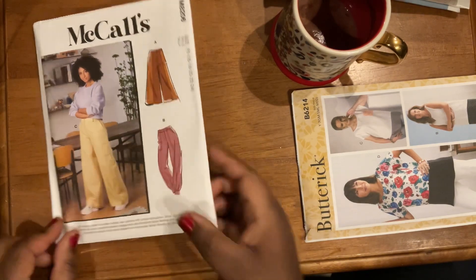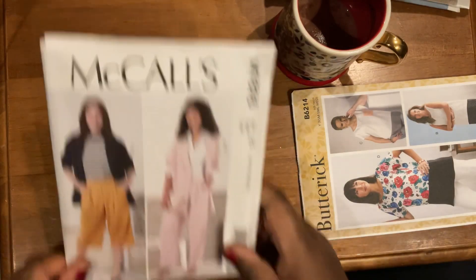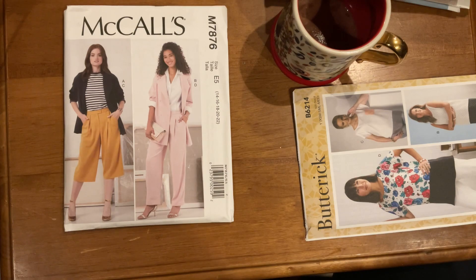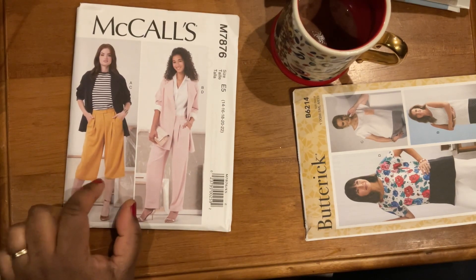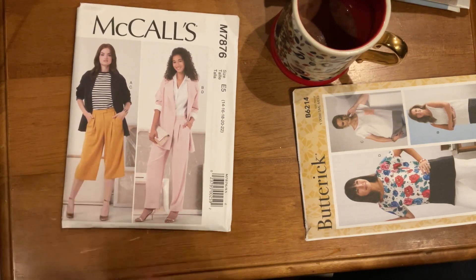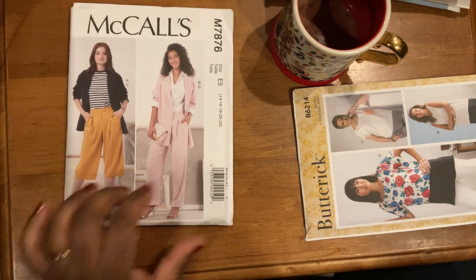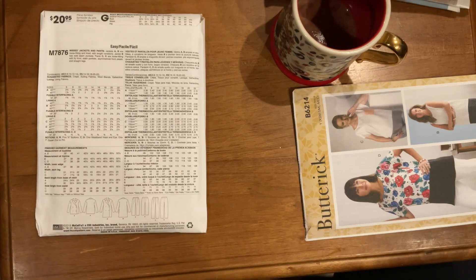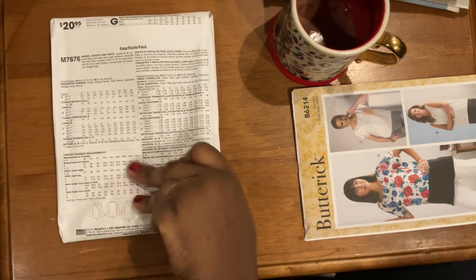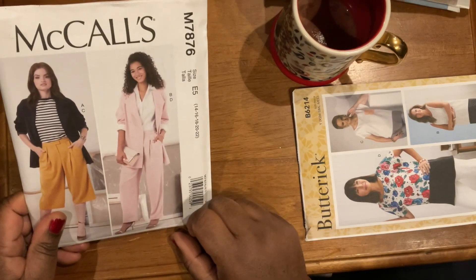I could wear those pants over the next three months since it's officially winter. Here's one where I'm here for almost all of it, but the super-cropped pants are an awkward length for me — I'd do a skirt before those. But I love everything about it — this is McCall's 7876. You get two jacket lengths and two pants lengths on this pattern, calling for woven suiting fabrics, wool blends, and gabardine. It's lined so you'll need some lining fabric. I'm putting this aside because I really want to try that blazer.